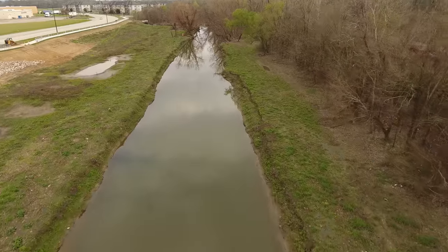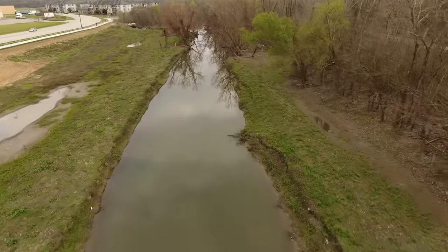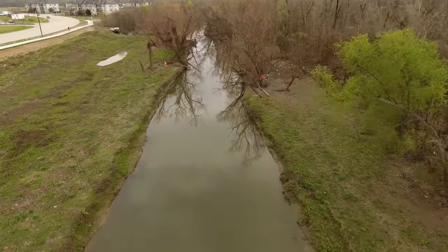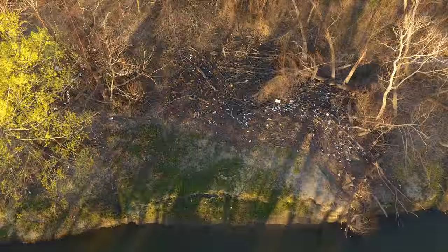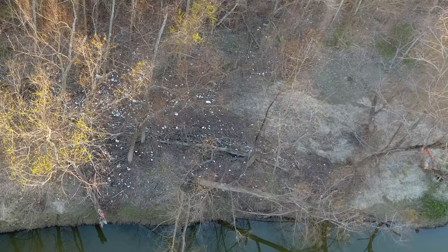Ward Creek is one of our paddle-friendly waterways, although there aren't any official paddle launches there so far. It does however have just a bit of a problem — litter. Lots and lots of litter.